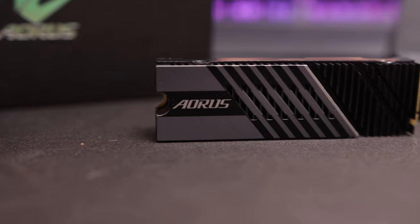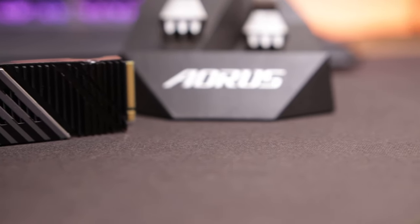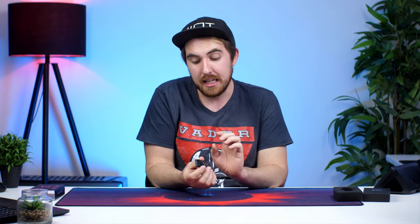As for the specs, the 7000S uses a second-generation PCIe 4 controller — the PS5018-E18 — allowing it to reach 7,000 megabytes a second. It uses 3D TLC NAND flash on a 12nm process, supports up to 8 NAND flash channels with 32 CE, has DDR4 SLC caching, and meets NVMe 1.4.